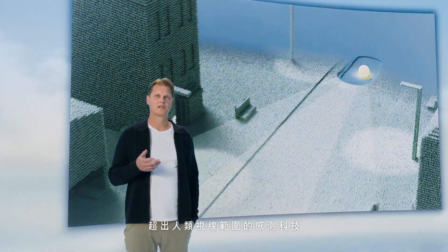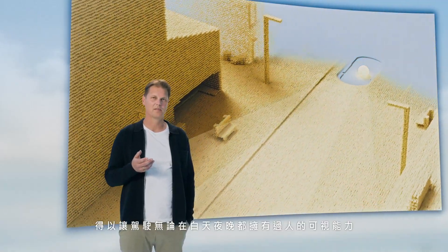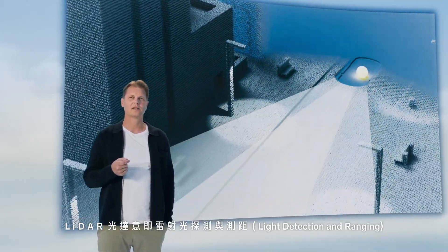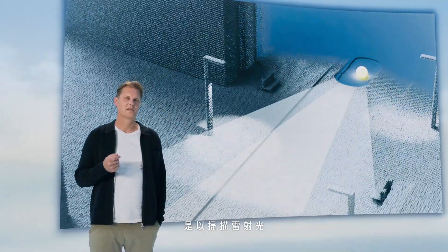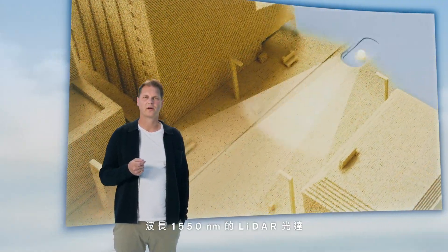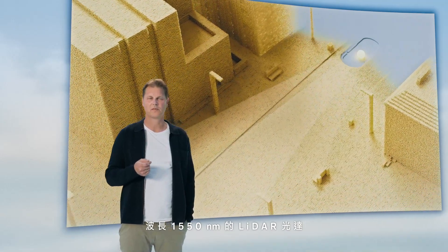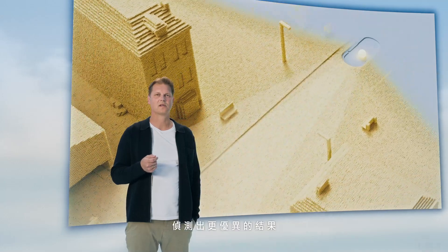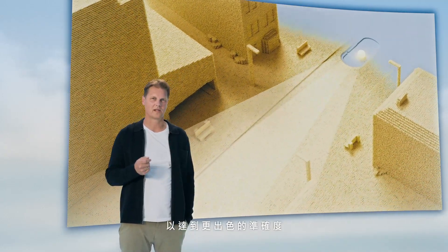LiDAR is a technology that enables vision beyond the human range by day and by night. It stands for light detection and ranging and uses a scanning laser light as a sensing method. Volvo Cars opted for a LiDAR operating on a 1550 nanometer wavelength to enable longer sensing distances together with superior detection and greater precision.